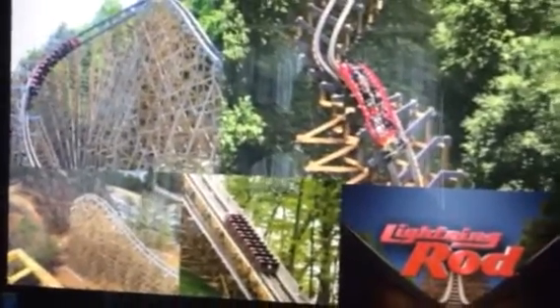Now the drop. This rollercoaster's drop is getting a 9. It isn't the best drop I've been on, but it's definitely a great drop. I like how it just comes out of nowhere — you go down that small pre-drop and just fly down 165 feet. It's a crazy drop. I love this drop very much.